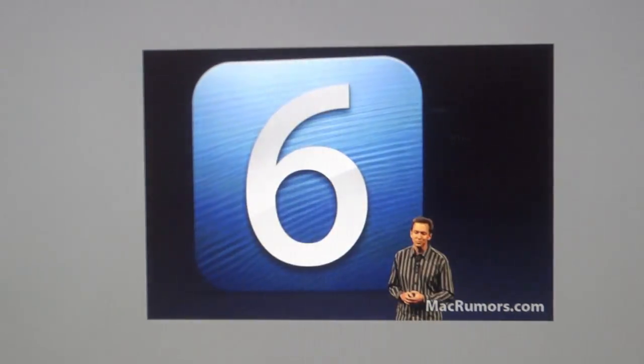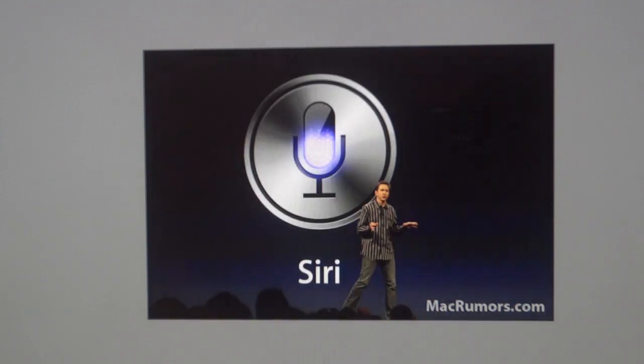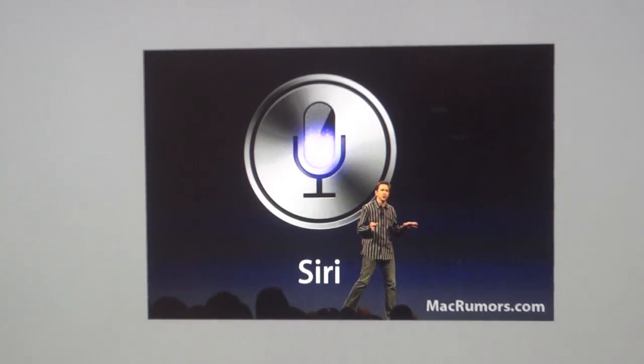Finally, Apple introduced the long-awaited iOS 6 for the iPhone, iPod Touch, and iPad. iOS 6 features a completely upgraded version of Siri, Facebook integration throughout, a completely redesigned Maps application made entirely by Apple, a shared photo stream via iCloud, and more.